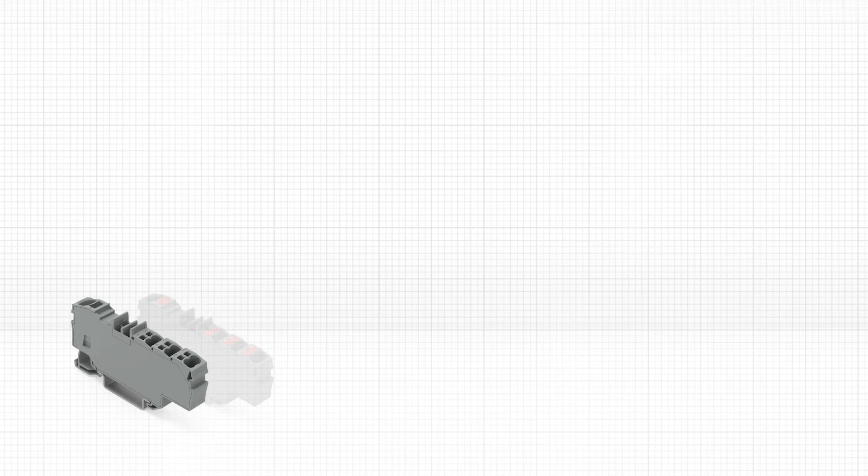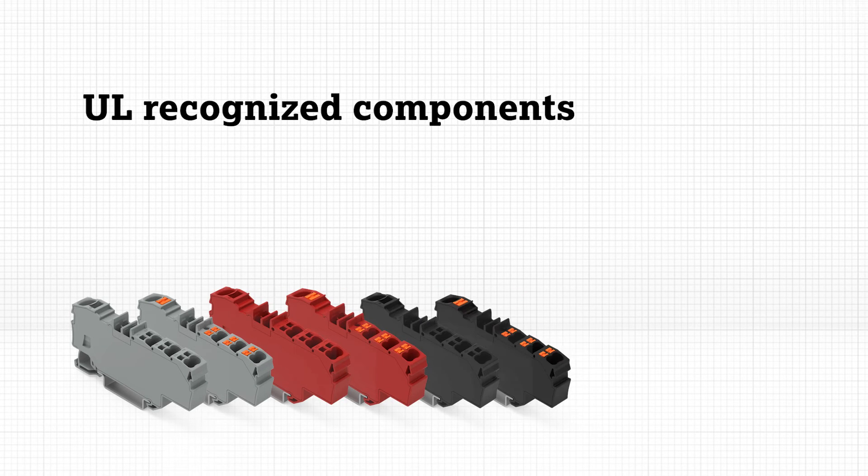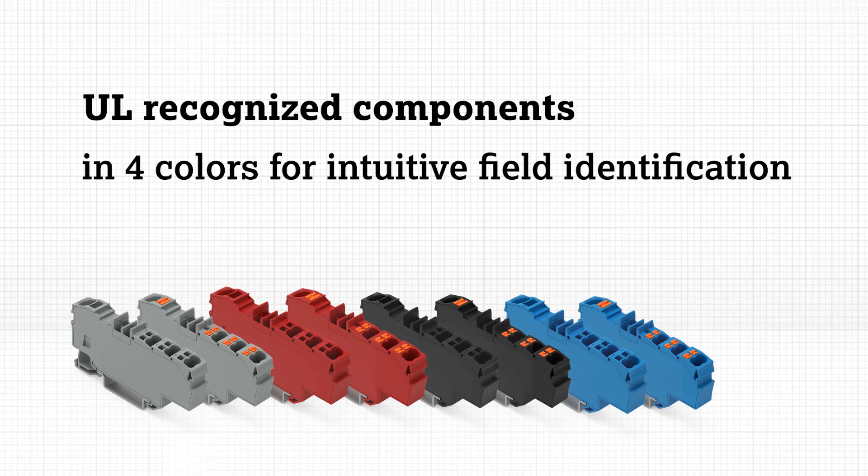Both the 2206 and the 2006 power distribution blocks are UL-recognized components and are available in gray, blue, red, and black, which further offers design flexibility and intuitive field identification.